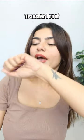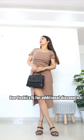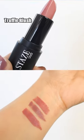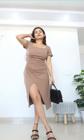It's transfer proof too. Finally I'm all ready and I'm super impressed with this lipstick. You can also use my coupon code YASHITA15 to get additional discounts on their website. It's also available on Amazon, Nykaa, and Purplle, so don't forget to check it out.